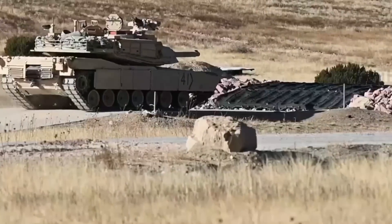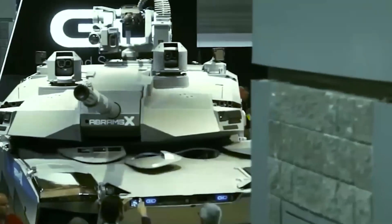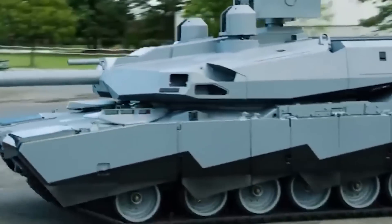The brand new turret with a lower profile is one of the most noticeable changes. This significantly differs from modern Western tanks, which are typically taller than their Russian counterparts. However, being taller also means being easier to detect and more vulnerable to sub-caliber shells. The reduced height of the Abrams X turret addresses this issue, giving it a better chance of survival on the battlefield.